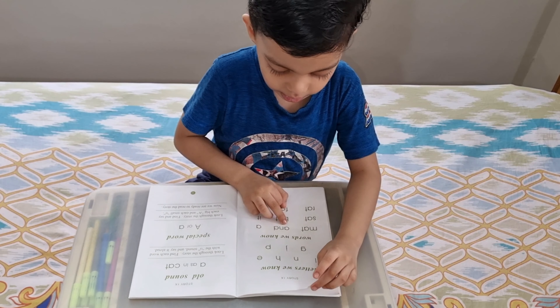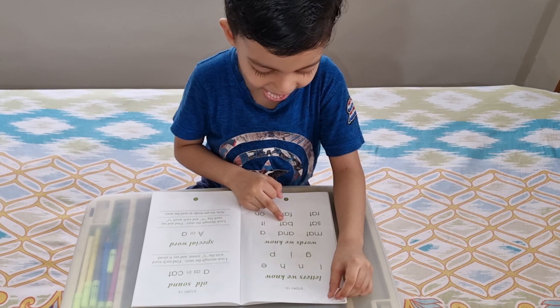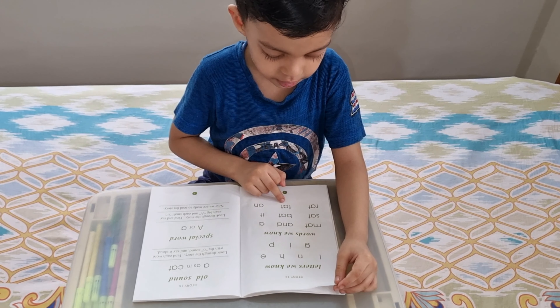Write. A, N, D — and. B, A, T — bat. F, A, T — fat.